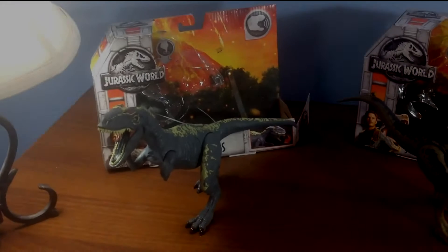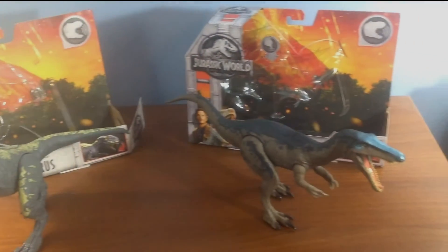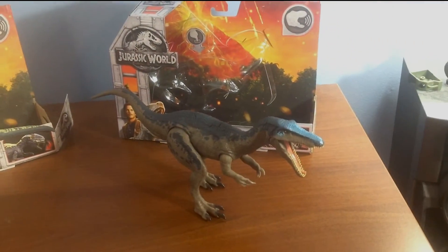Hello, G.I. Joe and 1/18th Scale Collectors. This is the Human Mechanism. I apologize for the lack of content recently — things have been busy. However, about a week ago, the Jurassic World Fallen Kingdom toyline hit our shelves.